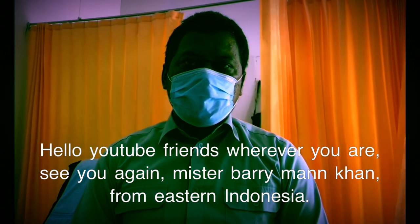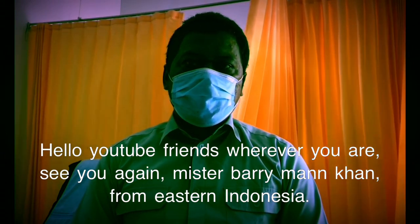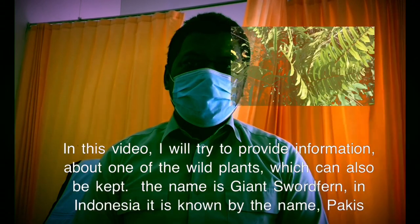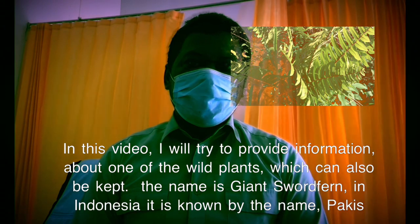Hello YouTube friends, wherever you are. See you again — Mr. Barryman Khan from eastern Indonesia. In this video I will try to provide information about one of the wild plants which can also be kept.